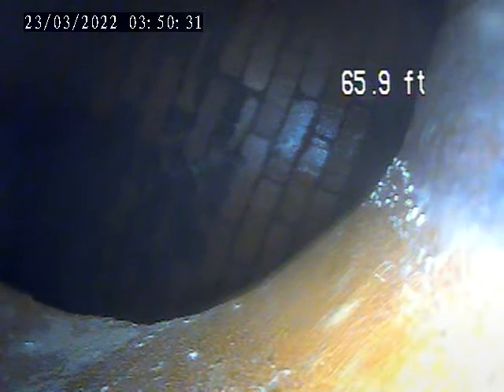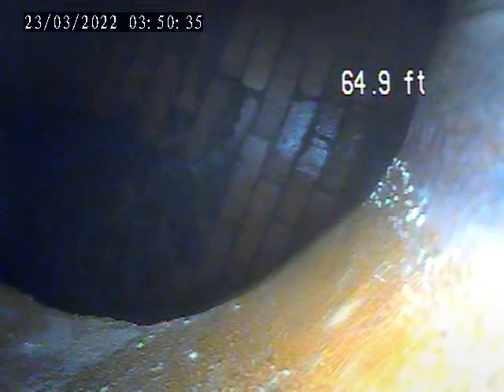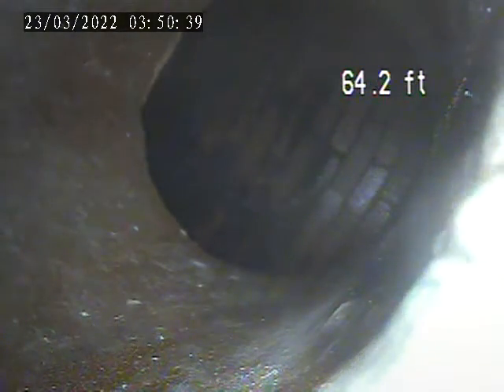I got the camera out to the main here — 65 feet to the main. Goes into a manhole. Pulled back towards the house.